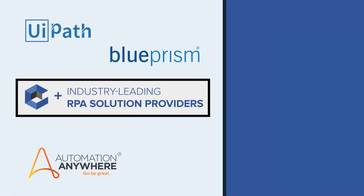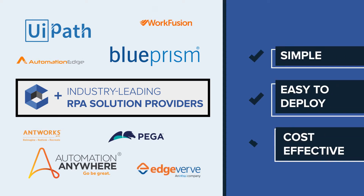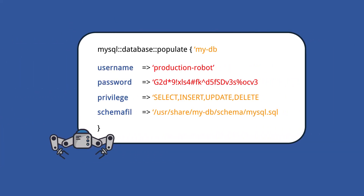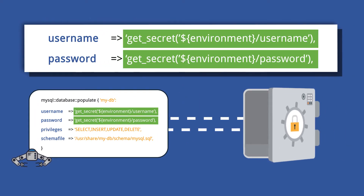We've teamed up with the industry-leading RPA solution providers, delivering a simple, easy-to-deploy, and cost-effective solution. We start by securing the credentials and privilege sessions of the RPA admin.